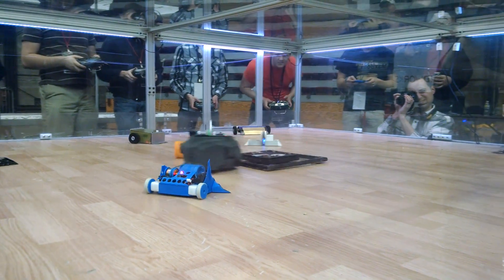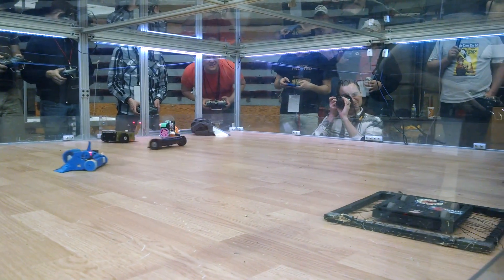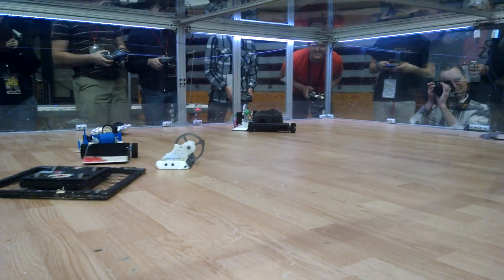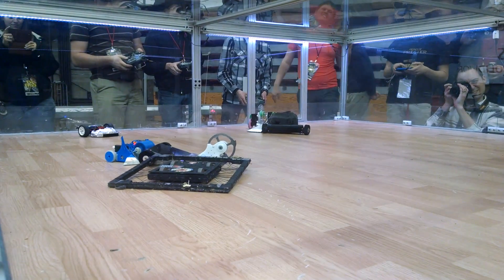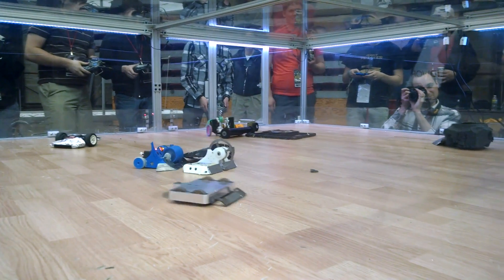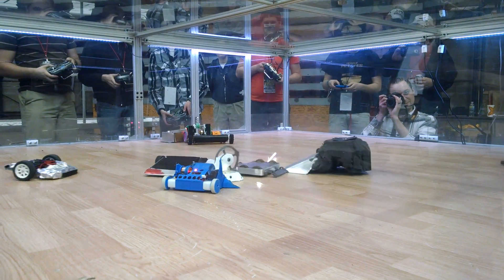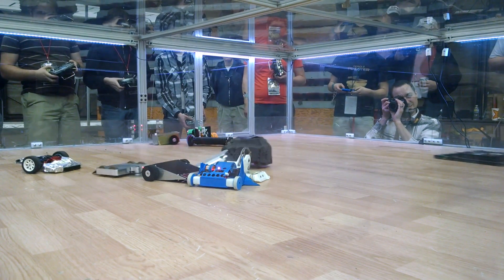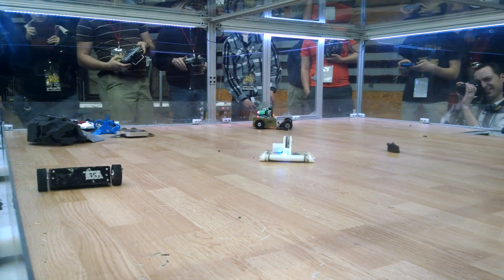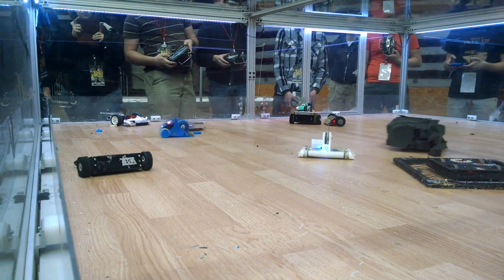Next is the Antweight Rumble, and I've once again fixed and epoxied my drum. Eventually, 1001 Cuts comes and buzzes off one of my wheels.